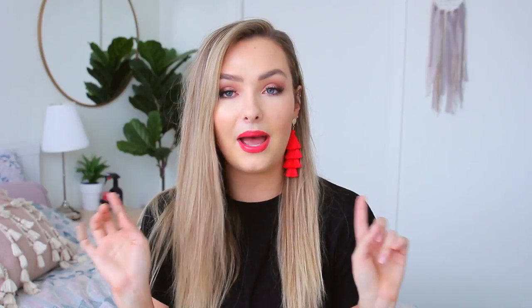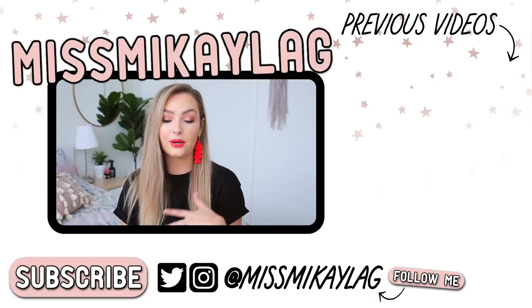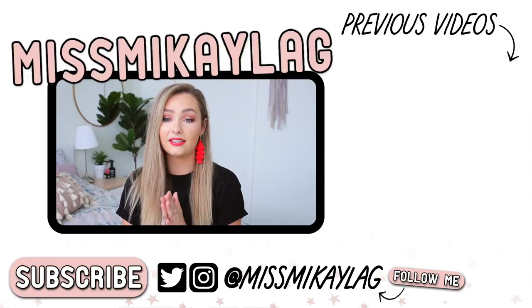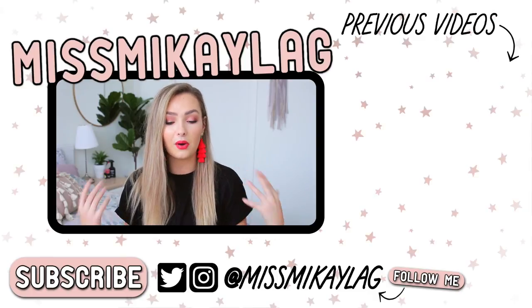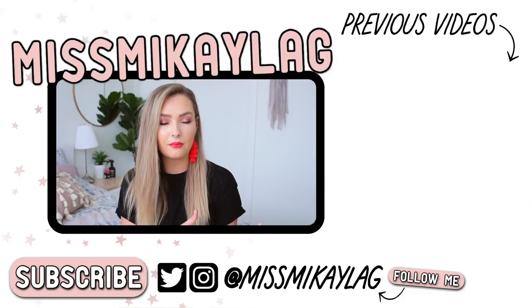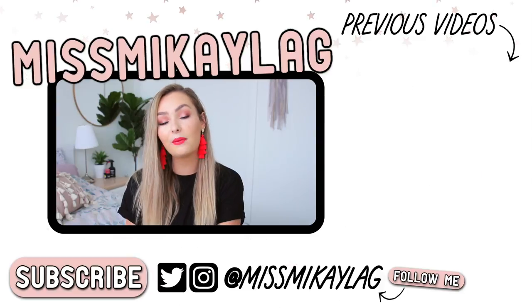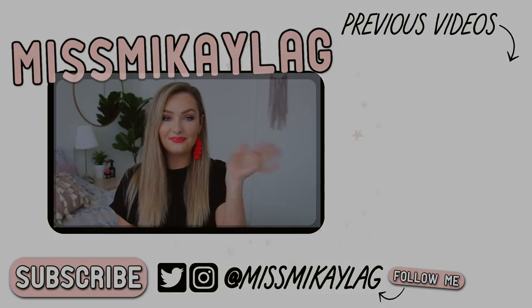Give this video a thumbs up if you want to see more hauls from me, or if you just like haul videos in general. Let me know in the comments which item you liked the most — I'm always curious! If you want to see what I wore on the trip, check out the vlogs or my Instagram. See you guys in my next video, have a great day, bye!